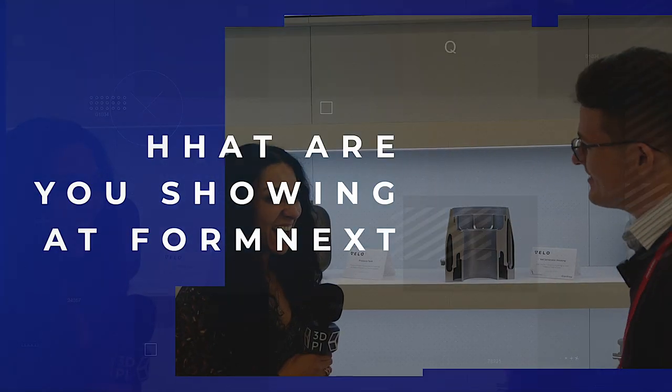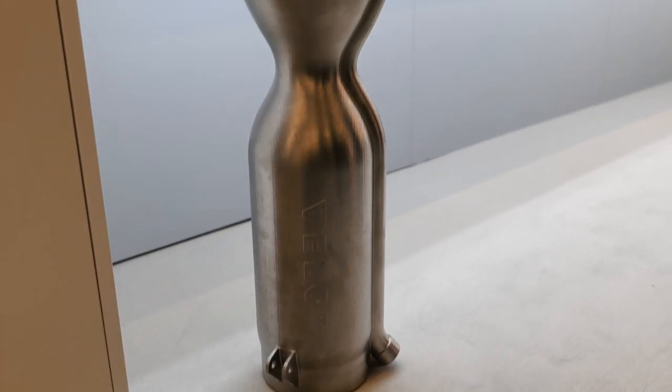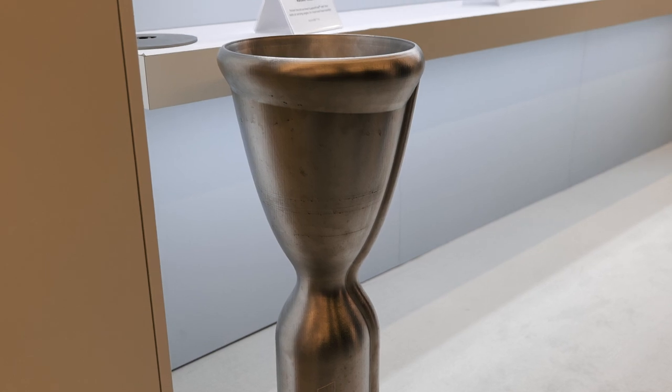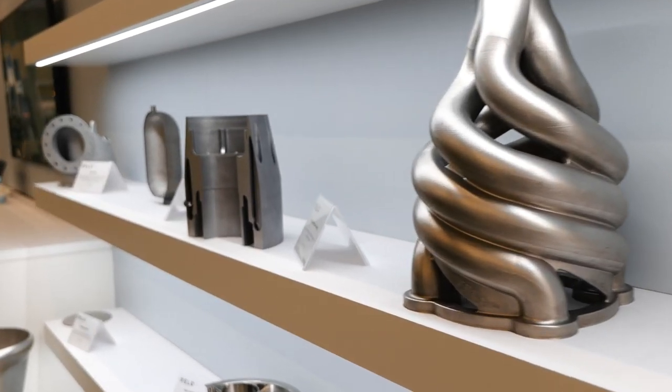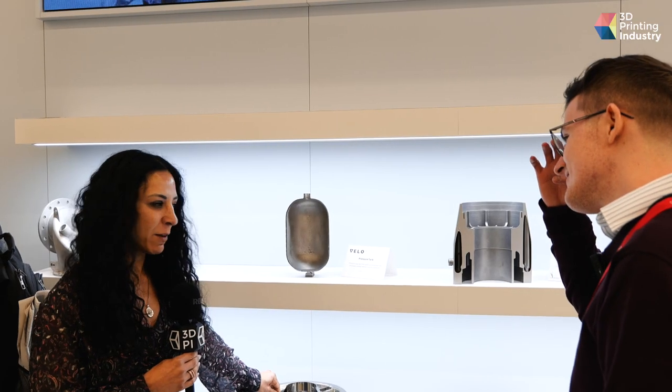What sort of things have you brought to Formnext with you this year? We actually have a new piece printed on our 1MZ, which is a one-meter printer. It's a rocket engine, just under a meter high. We also have some of our really famous pieces — this is a gas turbine. We cut it in half so people can see that we don't have support. We print without supports.